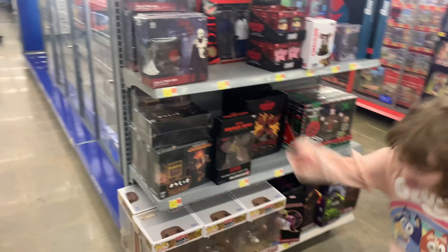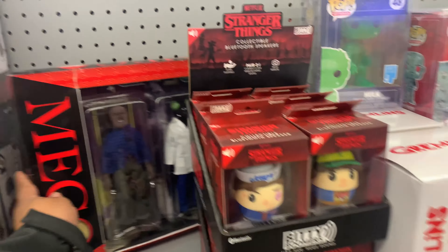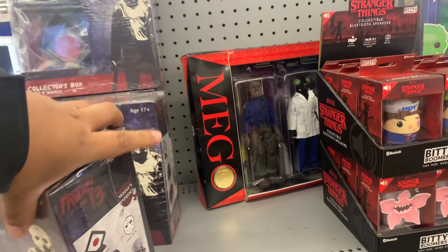All right, here we are at the Funko Pop and NECA section. They have this box set — not sure what's inside, we'll take a look. Some new stuff I didn't see prior. Five Nights at Freddy's Christmas — I don't know, it's a little old. First time we're seeing this: Amigo Tupac. Not bad.